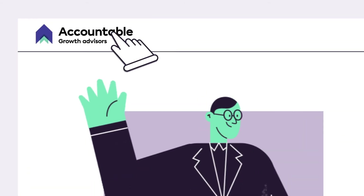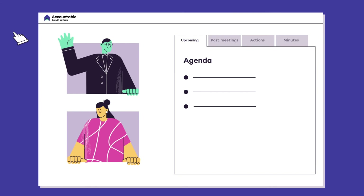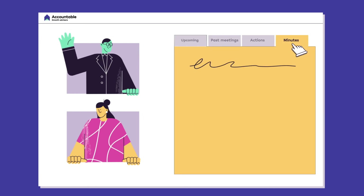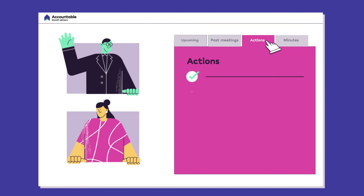Connect with your clients in a virtual meeting room that's personalised with your own branding. Record notes during the meeting for everyone to see, and set actions for next time for you and your client.